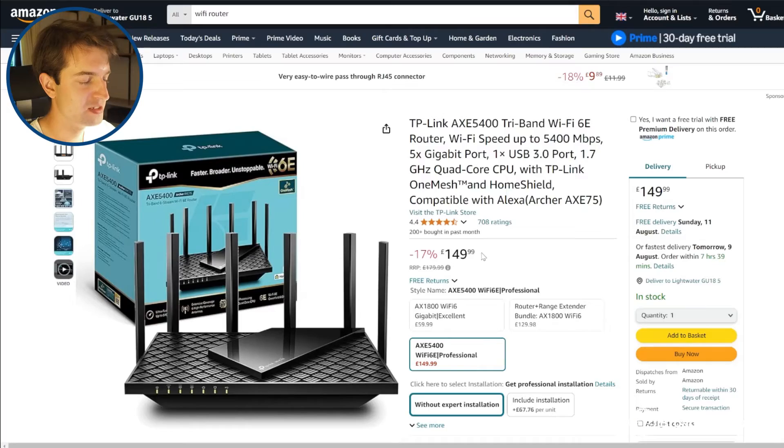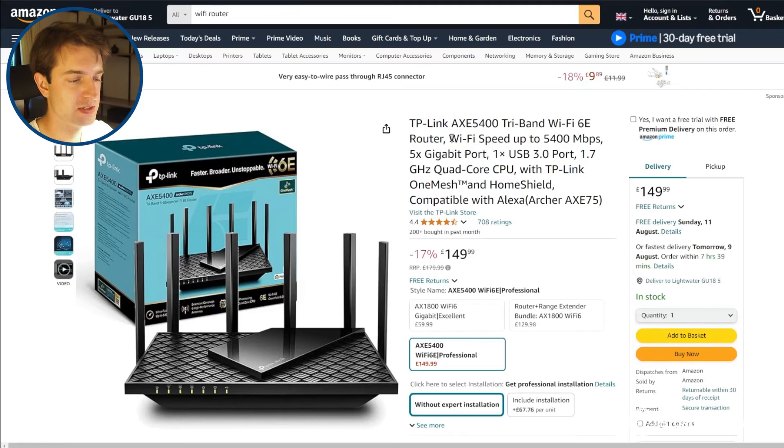So the first router we often recommend people upgrade to is the TP-Link AXE5400. It's not extremely expensive compared to some other routers, but offers much better Wi-Fi performance than you're likely to get with your default router. Very few default routers offer Wi-Fi 6E at the moment, so by upgrading to the AXE5400, you'll probably get better Wi-Fi speeds and signal no matter what router you're using. And because it's Wi-Fi 6E, it supports really fast speeds, so you can get the most out of your connection, even if you're on a really fast plan like Community Fibre's 3000 megabit broadband.